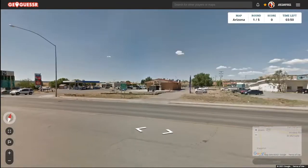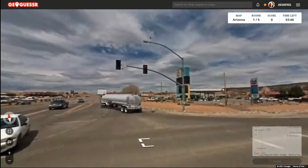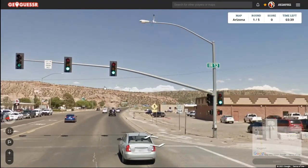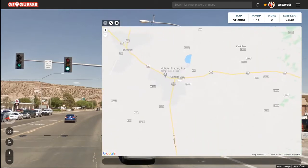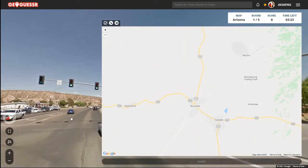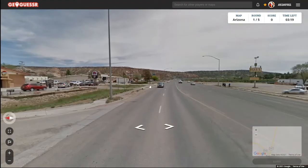Ganado, Window Rock — okay, so it's 264 and I think that's Reservation Highway 12. Here's 264 and here's Ganado, so that must be where we're at or where we're heading towards. Let's go back to that sign just to get a better idea of where we are.